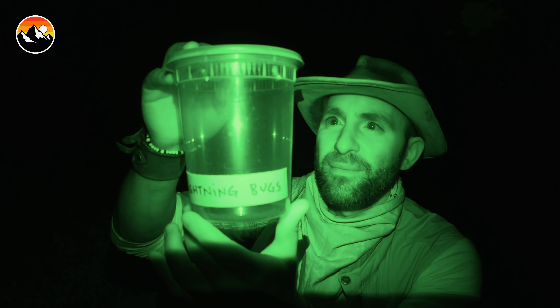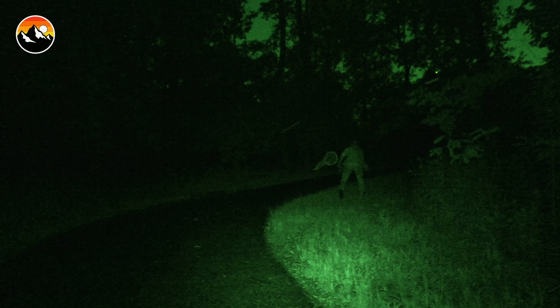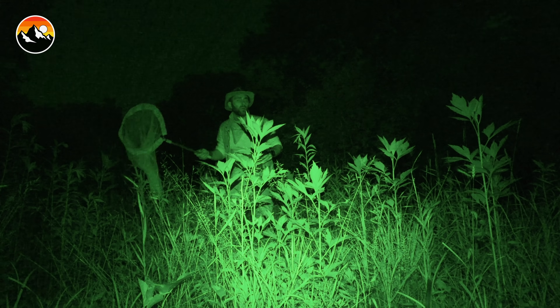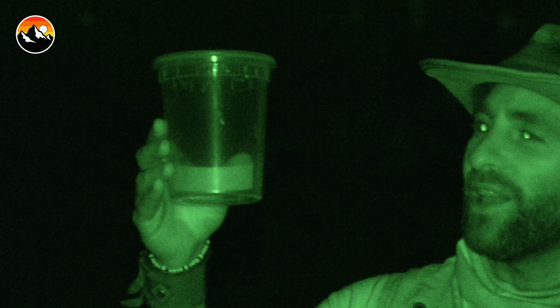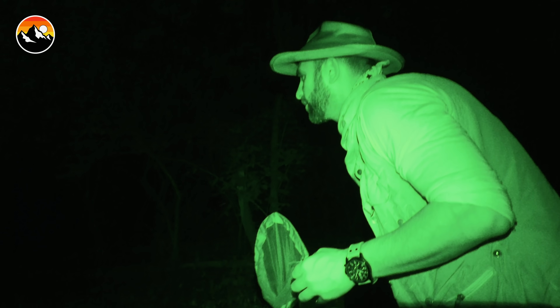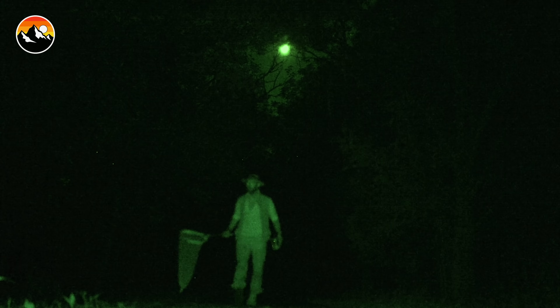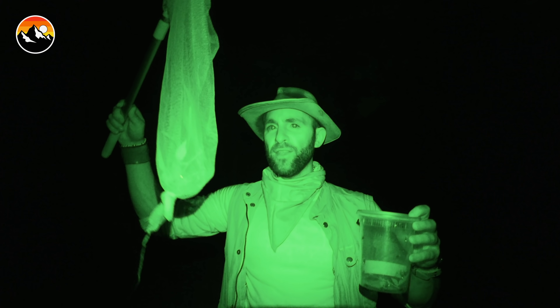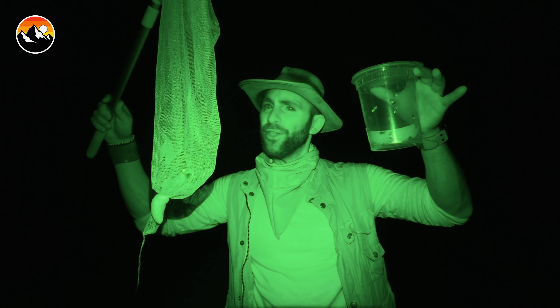Got him! Our little catch container is beginning to light up. It's really all about having great aim and hand-eye coordination once you see the lightning bugs. I thought I'd be able to use the flashlight to light up the bugs once I saw them, but that actually scares them away and they become even harder to catch. That catch container's got a lot of action going on in it. I've got about 10 in the net — I think it's time to build the lightning bug lantern.